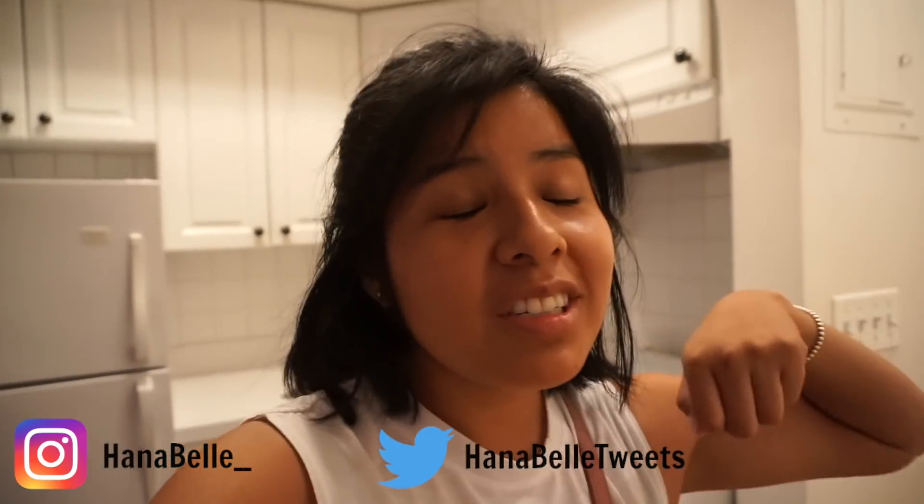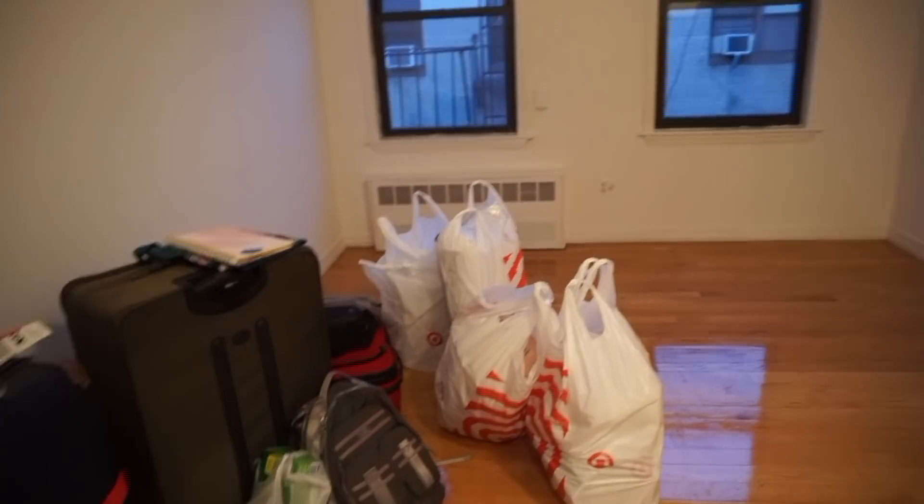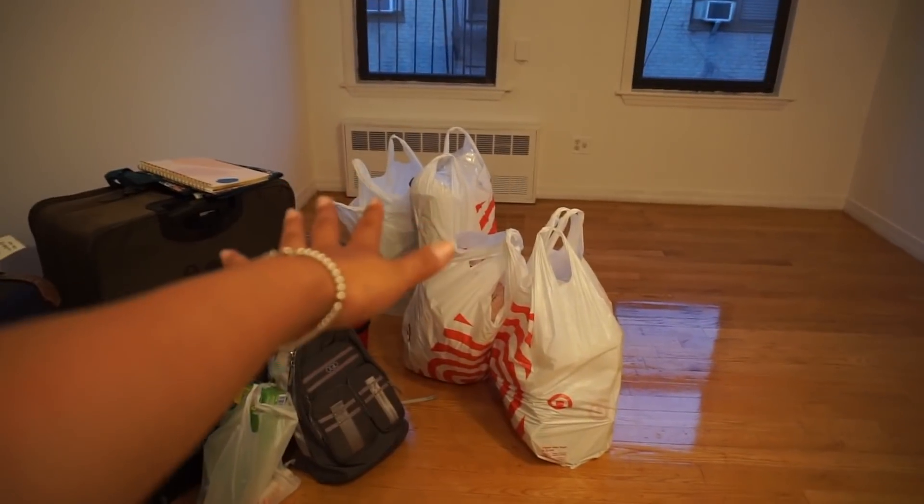Welcome to my humble abode! We are officially in New York — this is my new place. You guys wanted an empty apartment tour so that's what I'm going to give you. Ignore all of this — I went to Target, and I'll potentially do a Target haul at the end as well.